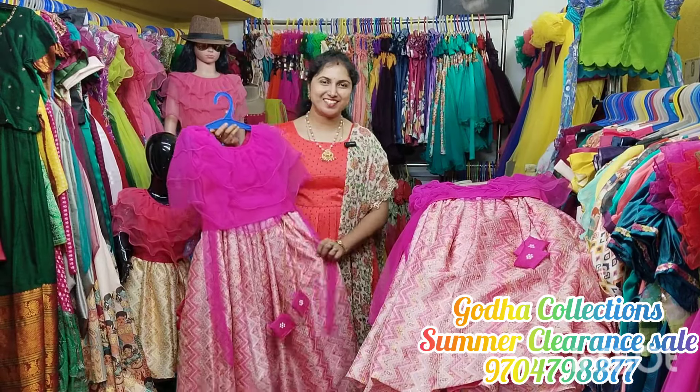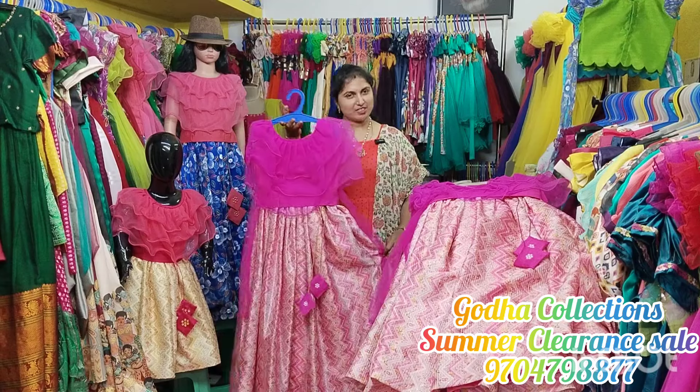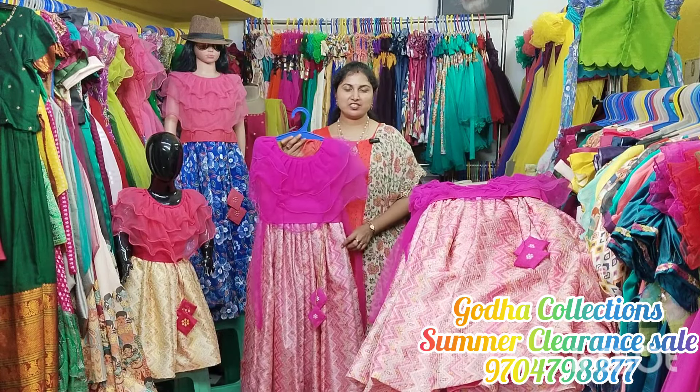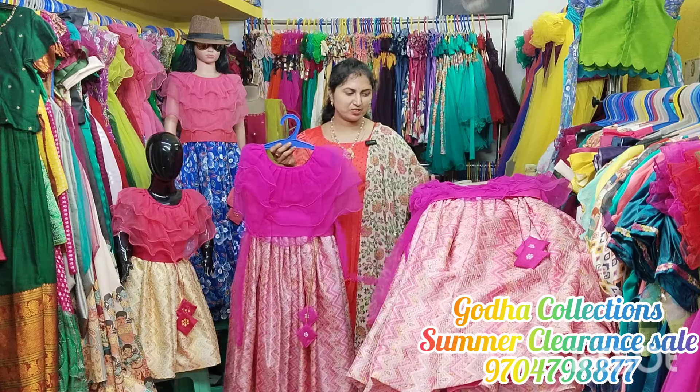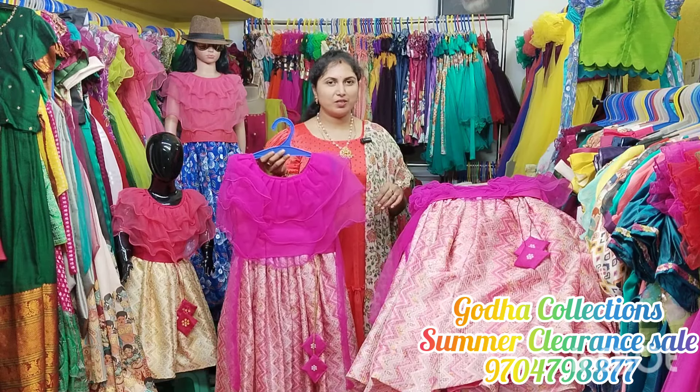Hello and welcome to Godha Collections. I am Svachla. I am going to show a crop tops video with size and color combinations. We also have 12 pieces set-wise, with many best prices. There are 3 days in the summer clearance sale.